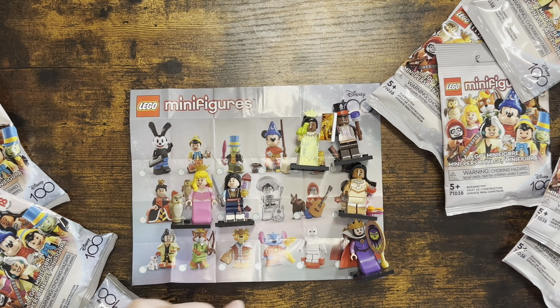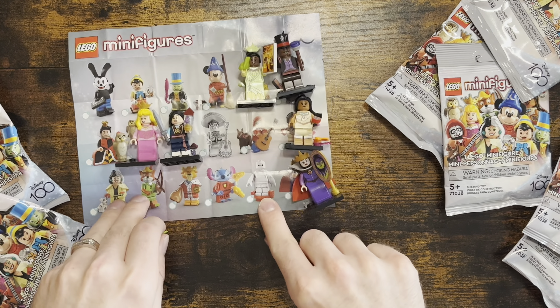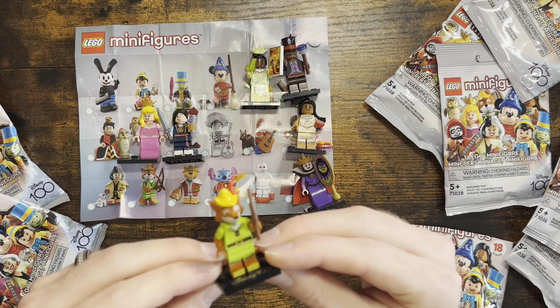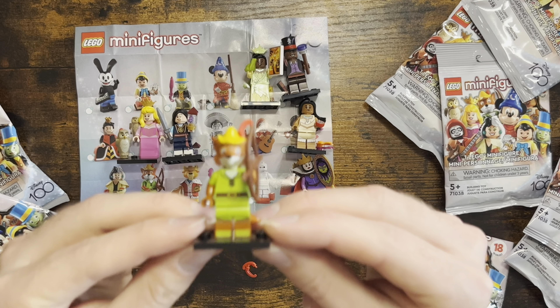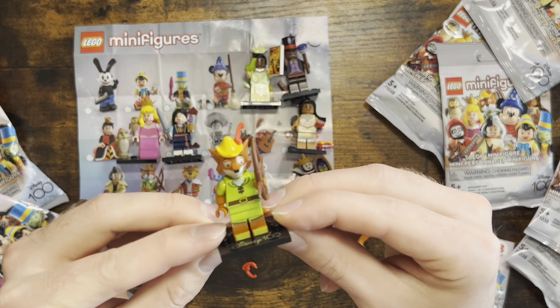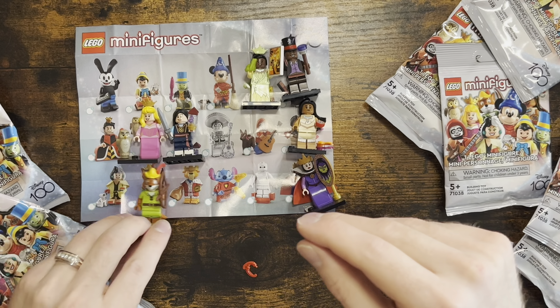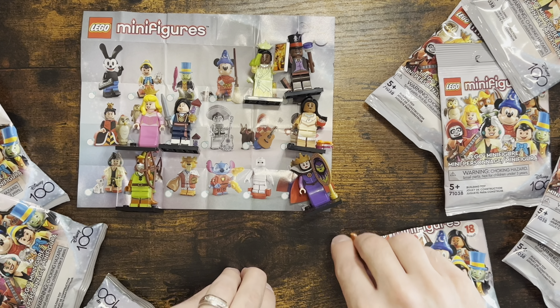It looks like — I did have this character before. This looks like it is Robin Hood! Super cute, I love his tail. We'll put Robin Hood in his spot.